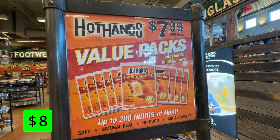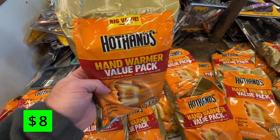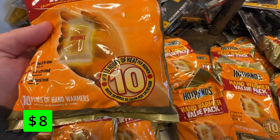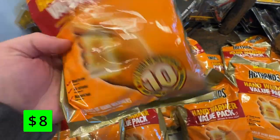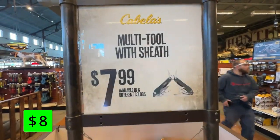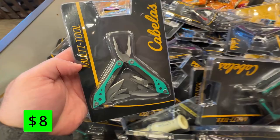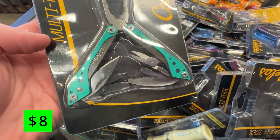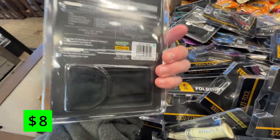Sticking with the cold weather theme, value packs of Hot Hands are on sale for $8 a pack. These can offer up to 10 hours of heat per packet and can be lifesavers when stuffed in a hoodie or jacket pocket in cold temperatures. These are air-activated and are ready to go as soon as you take them out of the package. Cabela's is also now a Bass Pro brand, and you can grab these Cabela's branded multi-tools for $8. These come in a few different colors and are a nice value for a tool like this. These tools are a must-have in any tackle box or emergency kit, so having a couple in different places can be nice.